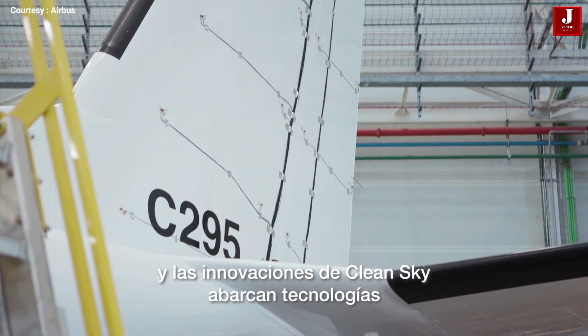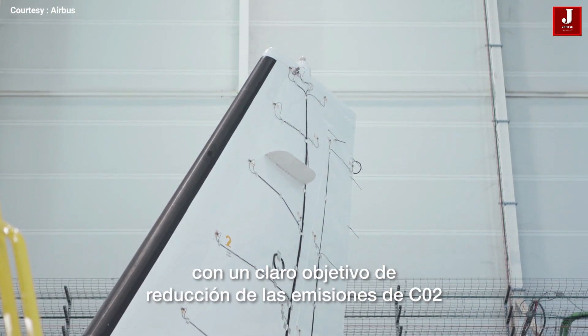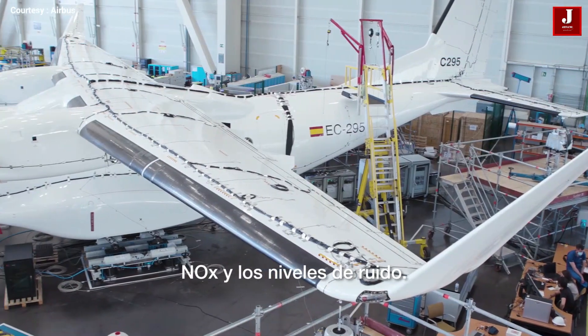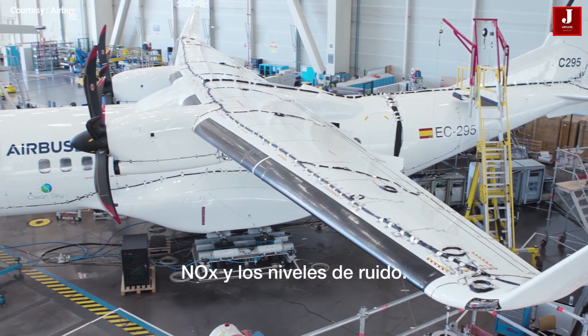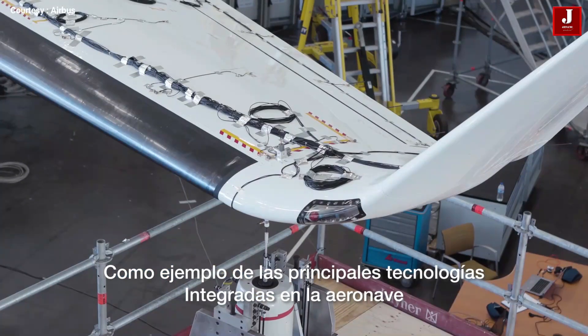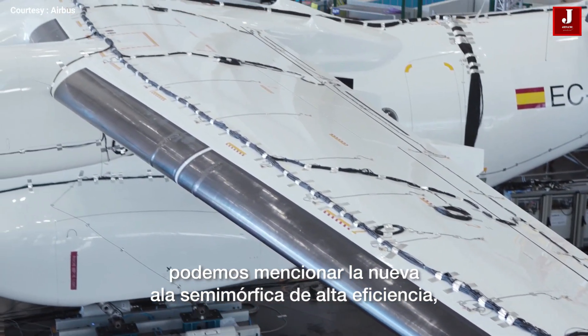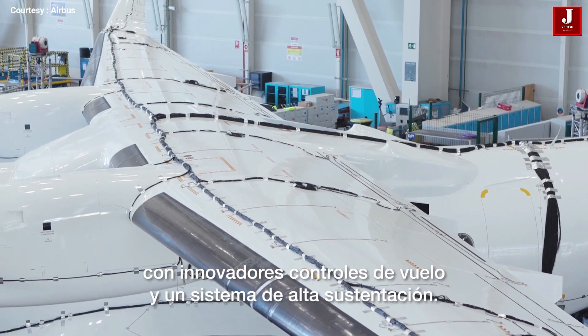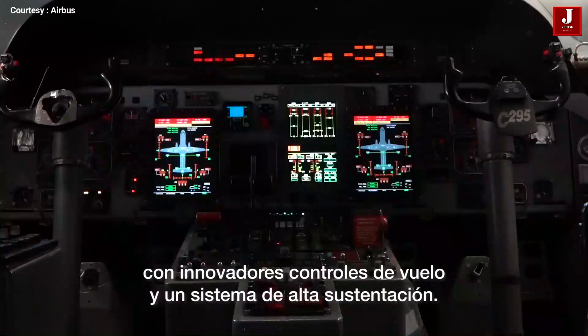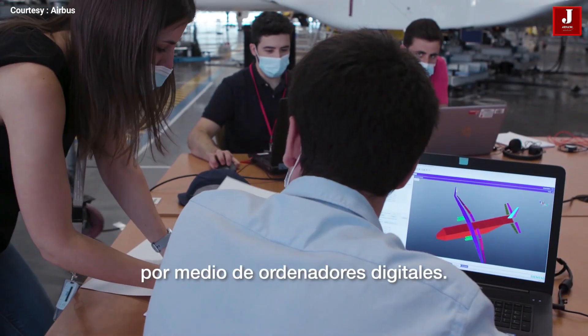A redesigned high-efficiency semi-morphing wing, new dynamic winglets, and a flat-panel SATCOM antenna integrated into the top of the fuselage are the key changes to the aircraft. Furthermore, revolutionary primary control surface flight controls, including ailerons, flaps, and flap tabs with superior aerodynamics, can be adjusted in flight and contribute to a more efficient high-lift system.